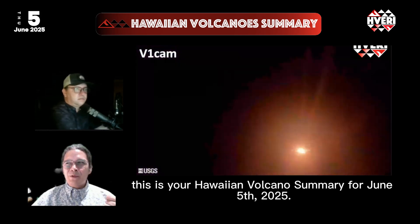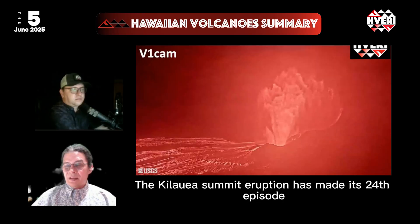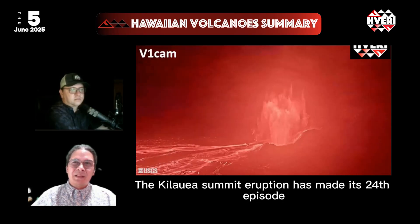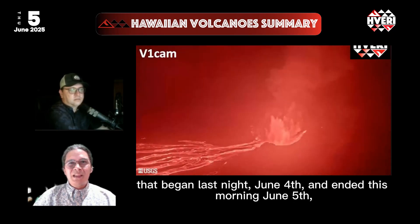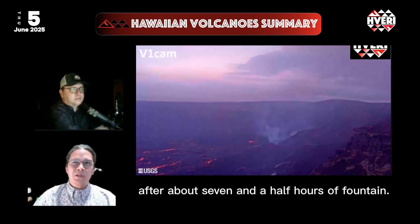Hello everyone, this is our Hawaiian Volcano Summary for June 5th, 2025. Kilauea Summit's eruption has made its 24th episode, which began last night, June 4th, and ended this morning, June 5th, after about seven and a half hours of fountaining.